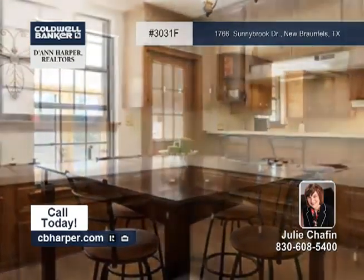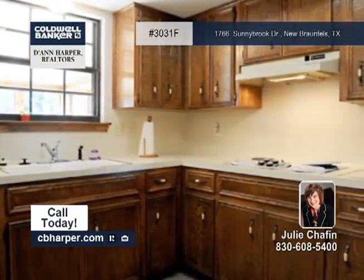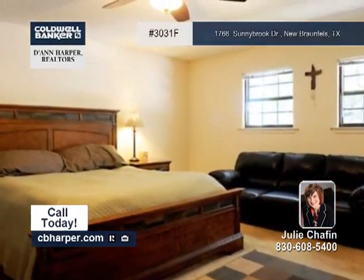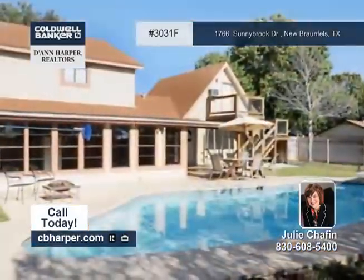It showcases a rock fireplace, an upstairs bonus room, a master suite with a walk-in closet and separate tub/shower combo, and an enclosed sunroom that overlooks the in-ground pool.